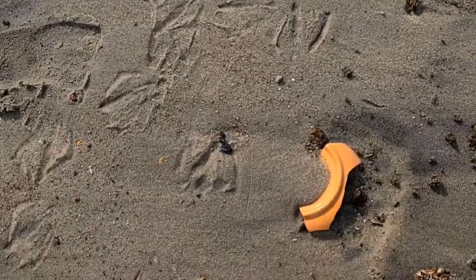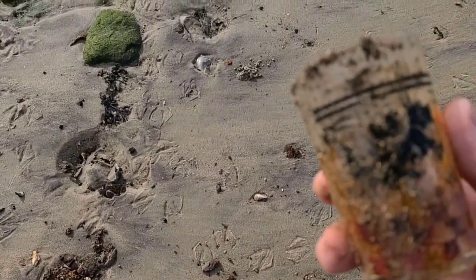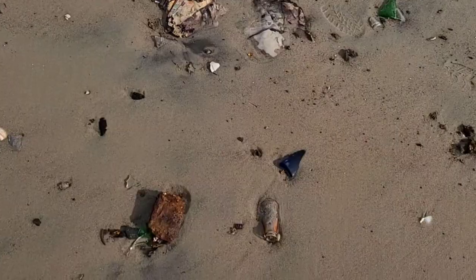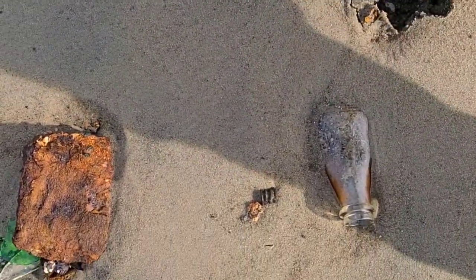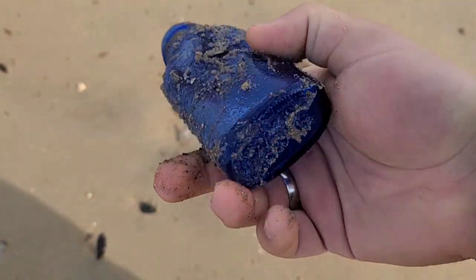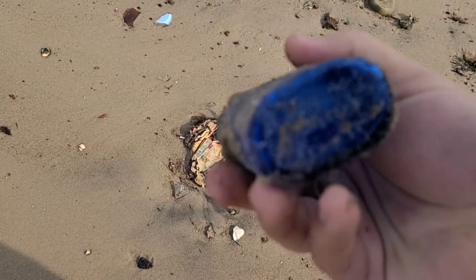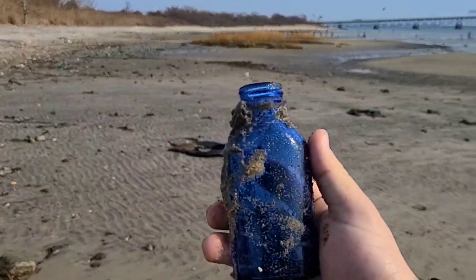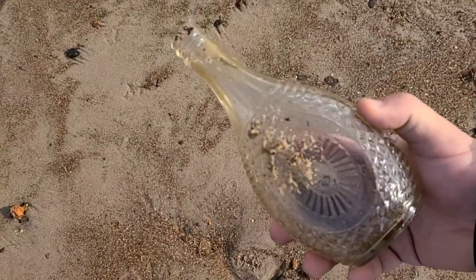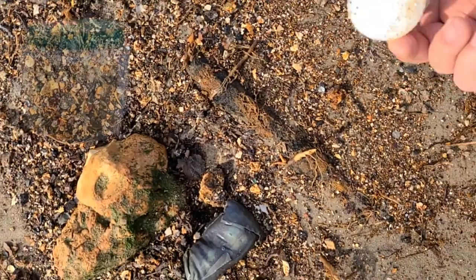It wasn't a jar inside a jar — it was a dragon cup. I'm going to keep this; it's cool. I love finding cobalts. Oh, it feels full — look at this, this has got to be an old Phillips. Yes, it is — a Phillips Milk of Magnesia bottle. Sonia's going to be stoked. Another log cabin syrup over here; this one is in better shape, the top isn't broken at all.